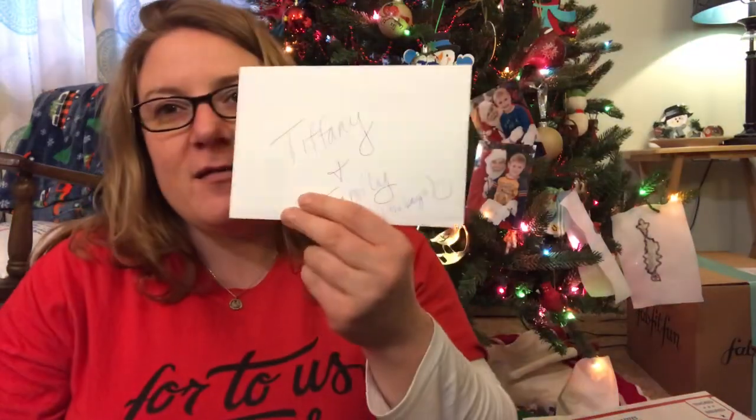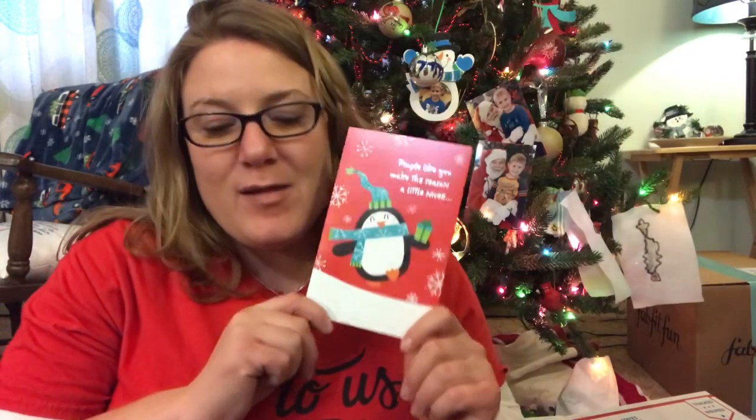This is my favorite — thank you so much, Sarah. And then there's a card that says 'Tiffany and Family.' It reads: 'People like you make the season a little nicer.' She says: 'Hey Tiffany, a.k.a. PK Mom Life and the boys. Thanks for being so special. Merry Christmas. Stay warm and have a great holiday season. I hope you enjoy this box picked out especially for you, and Anna put a little something in there for the boys. Hugs and best wishes, Sarah.' Thank you so much — this is such a nice gift. You went above and beyond.